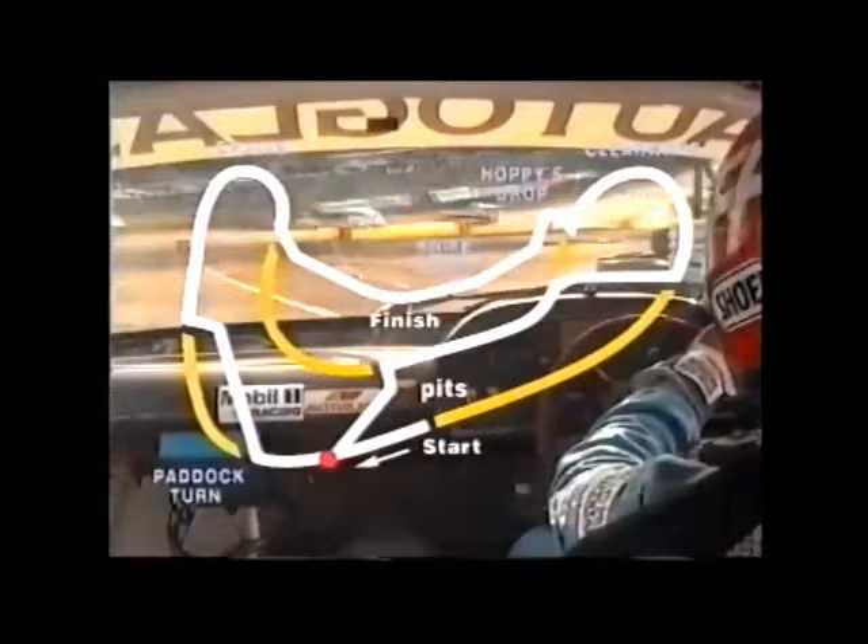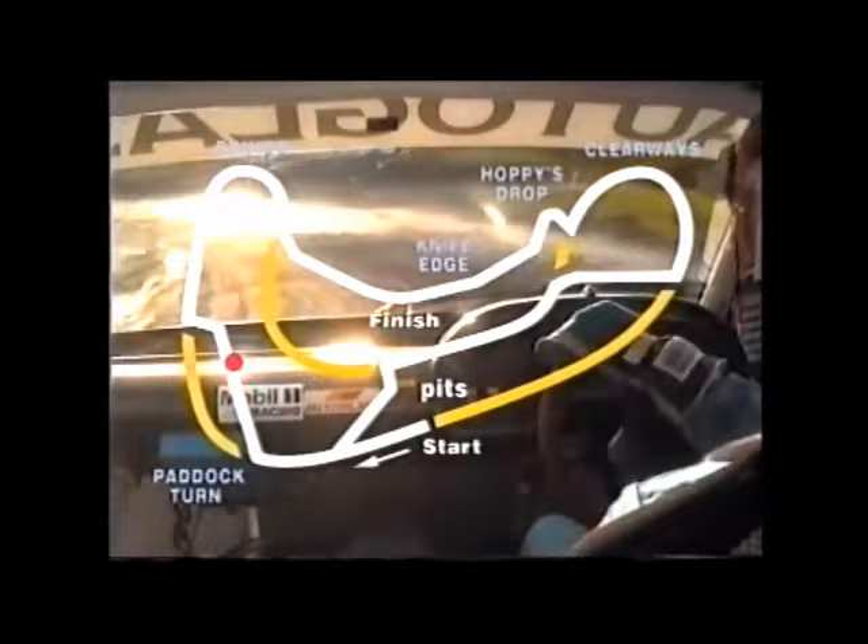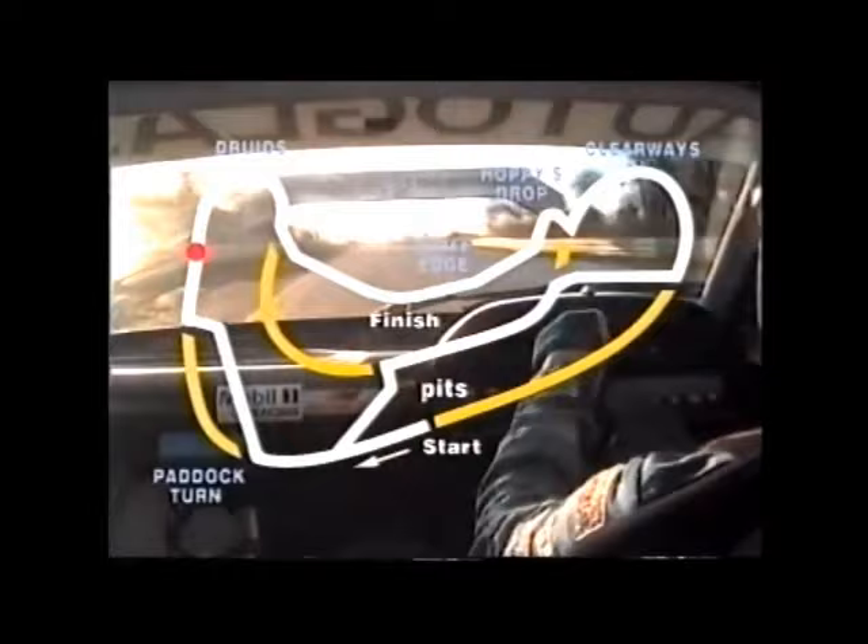The Brands Hatch Rallycross course is half tarmac, half mud, and trying to control 600 horsepower as you round Paddock and dive down Tumbledown Hill through the chicane and back onto a racetrack that's smeared with mud is a delicate art.